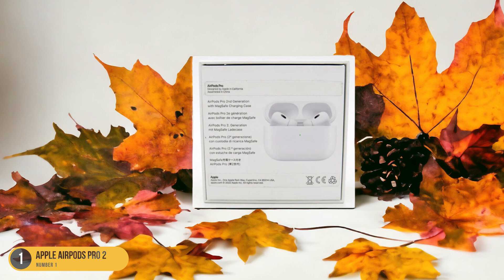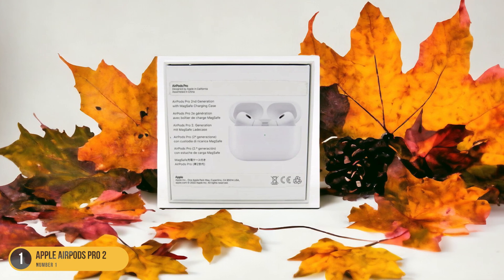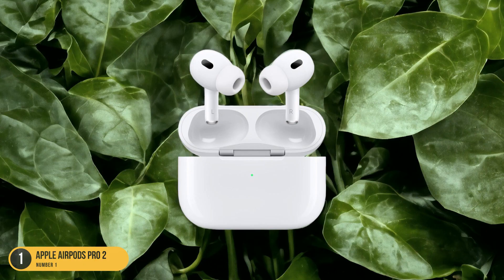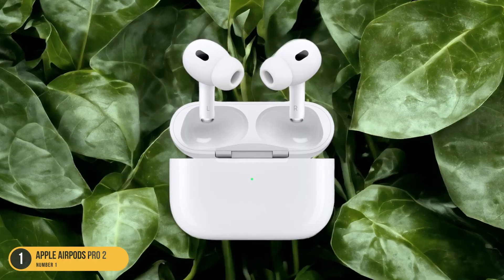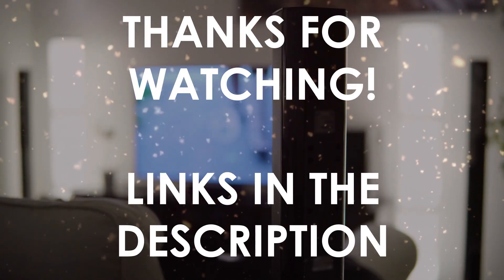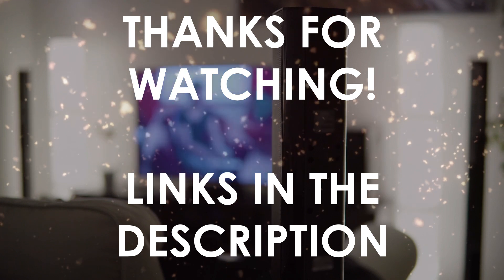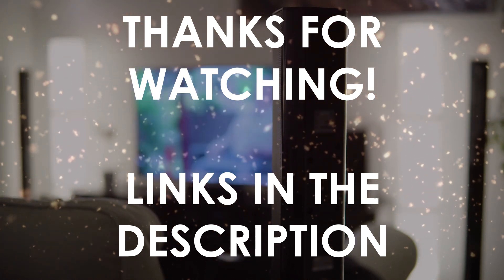Whether you're running on the treadmill or lifting weights, the Apple AirPods Pro 2 offer a seamless and enjoyable audio experience tailored to your iOS device. Get ready to elevate your workouts with these cutting-edge wireless earbuds. You can find the links in the description to all of the products we mentioned in this video. If you have any questions, leave a comment below.